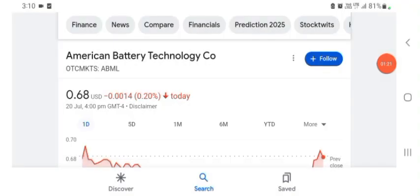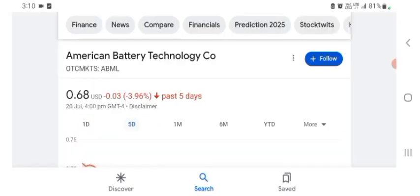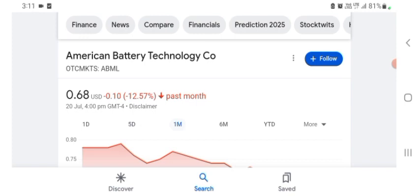Today the stock was trading at $0.68 US dollar, with negative 0.22% in a day. Five days before, the stock was trading at negative 3.96% in a day. One month before, the stock was trading at negative 12.57% in a day. Before buying and selling the stock, please consult your financial advisor.